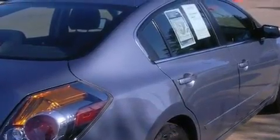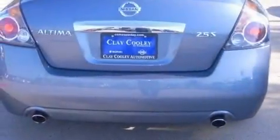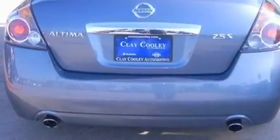Its top features include heater vents for rear seat passengers, a split folding rear seat, a rear window defroster, a multi-link rear suspension, and a security system.